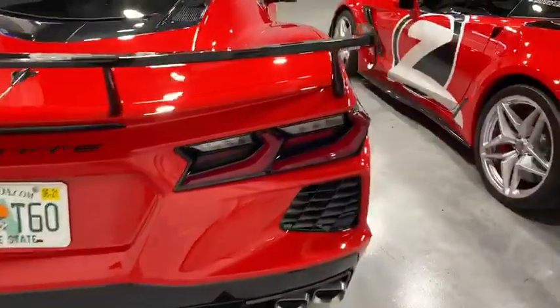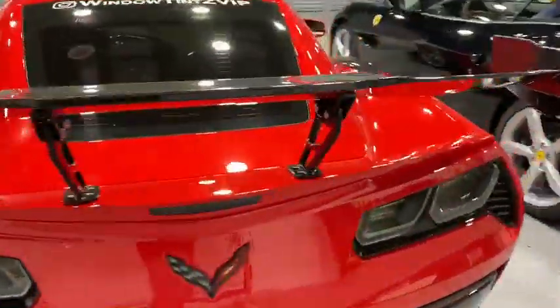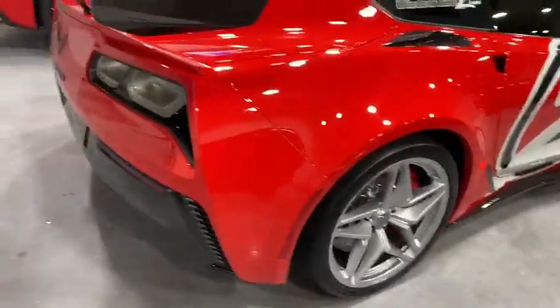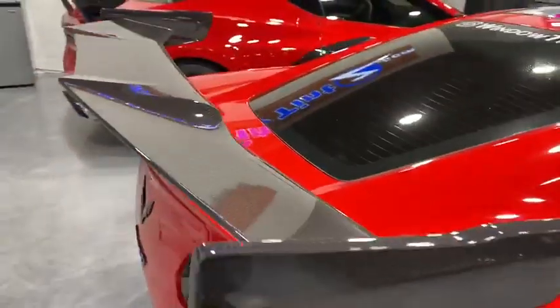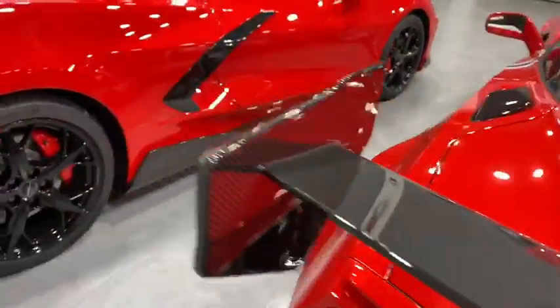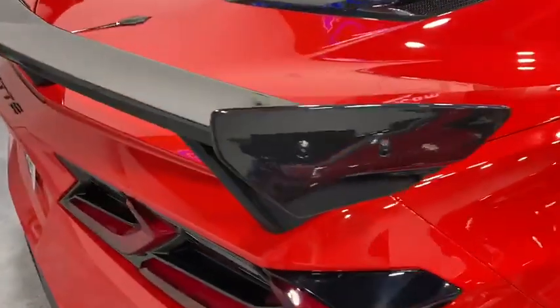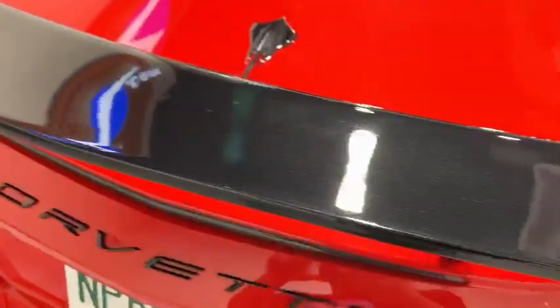The C8 is definitely elegantly designed, and we have the ZR1 which is just a beast. The ZR1 has the carbon fiber monster wing on it, and the C8 has the carbon flash which is painted black with a little bit of glitter in it.